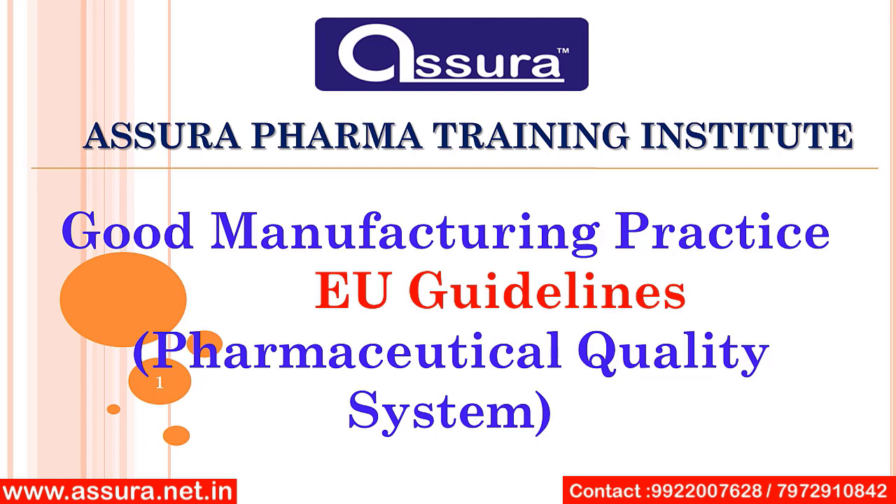Hello and welcome everyone. Here is another video. Our today's topic is Good Manufacturing Practice EU Guidelines Pharmaceutical Quality System. So before we start the video, don't forget to subscribe our channel and press the bell icon so you can get the latest video and notifications. So let's start the video.